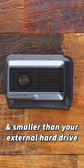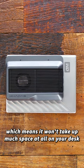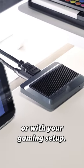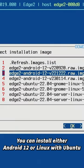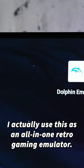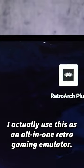And smaller than your external hard drive, which means it won't take up much space at all on your desk or with your gaming setup. You can install either Android 12 or Linux with Ubuntu when you first power it on. And for me, I actually use this as an all-in-one retro gaming emulator packed with titles from GameCube,